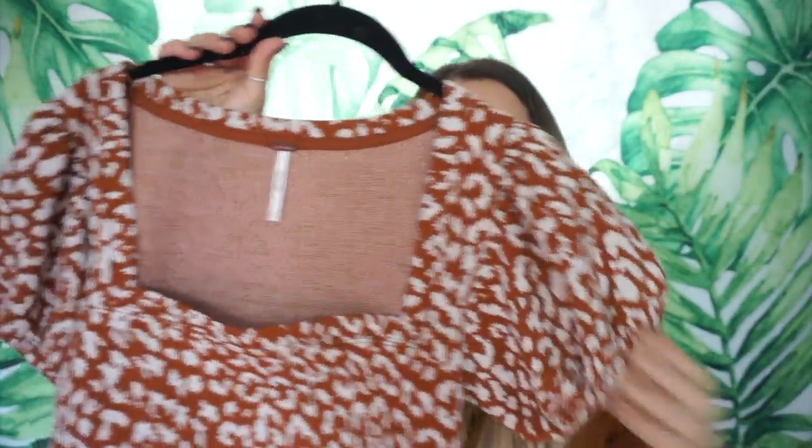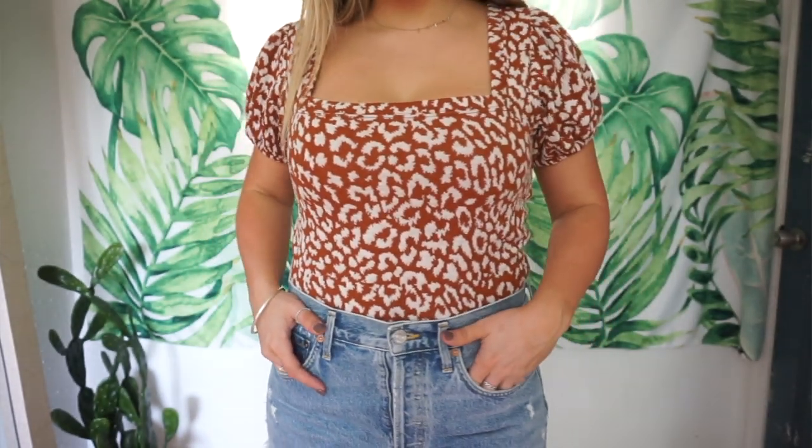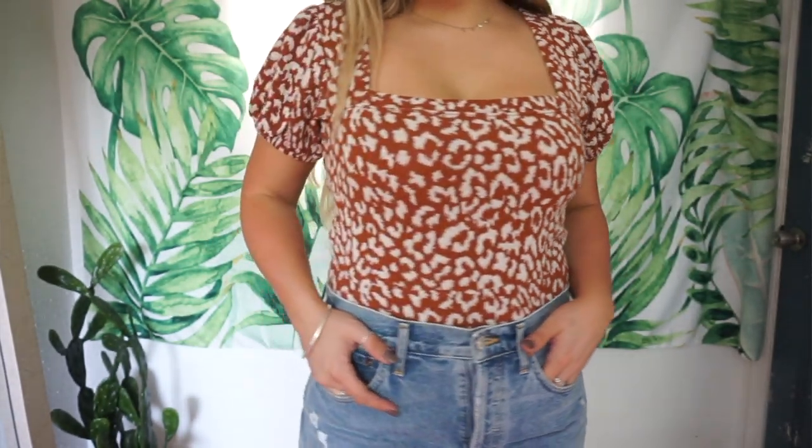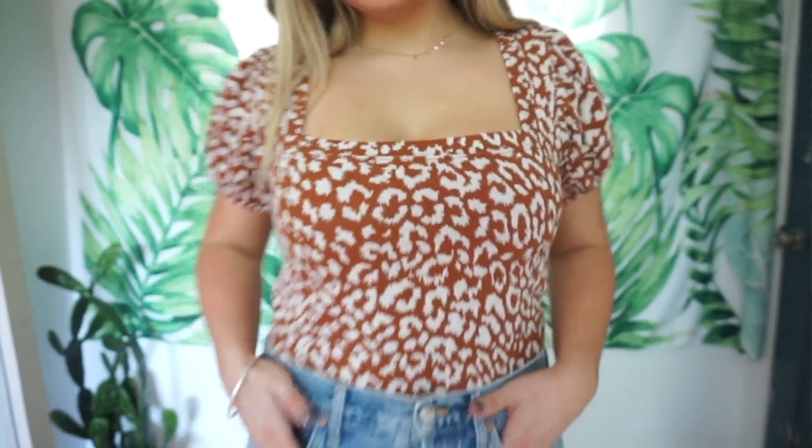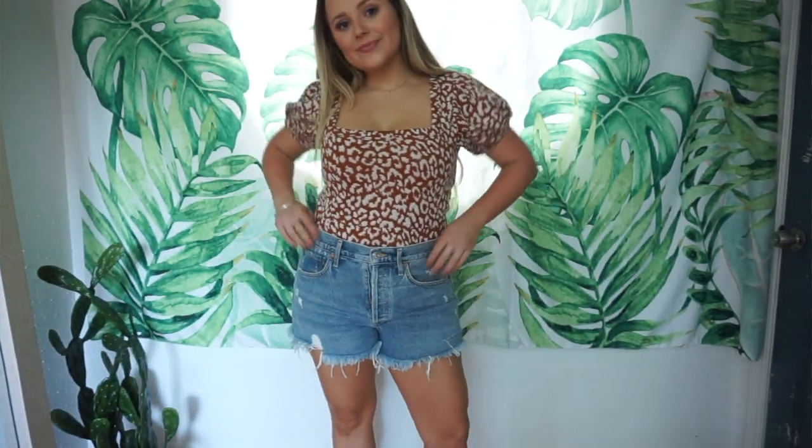A girl I follow on Instagram posted a picture and I loved how she styled this top — I had to get it. I just think this neckline is so flattering. I love the little puffy sleeves and I love the animal print, and this burnt orange color is perfect for fall. If you go to UT, it's perfect for a football game — just so so cute. I got a size medium; this brand runs pretty oversized but I feel like this is a pretty good size for me. It's great to tuck into jeans or shorts. I love this — it's beautiful and I can't wait to wear it.